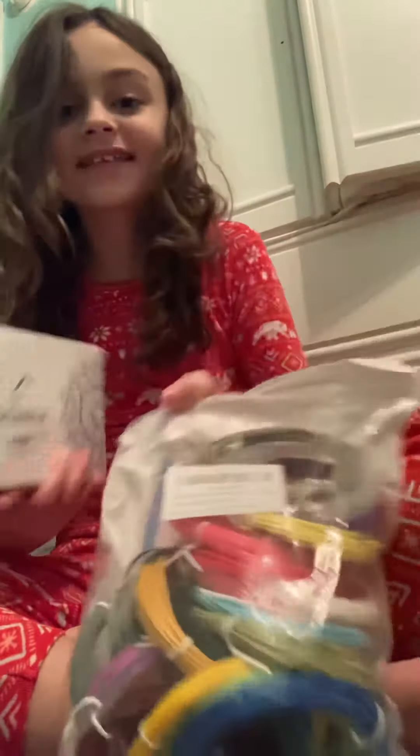I got a 3D pen — look! I got a 3D pen and some colors to go with it. I might make a video on that showing what I can make with it.